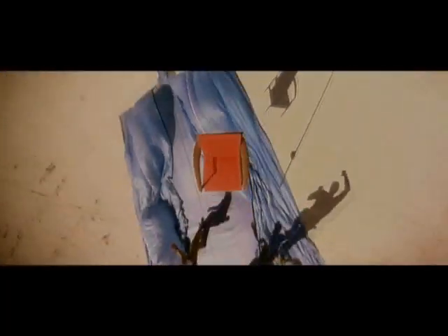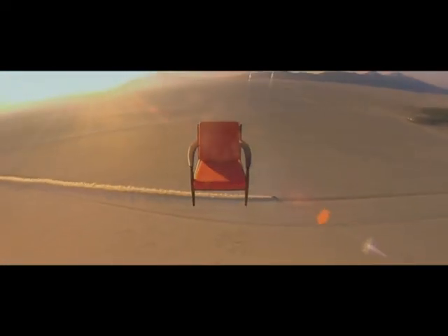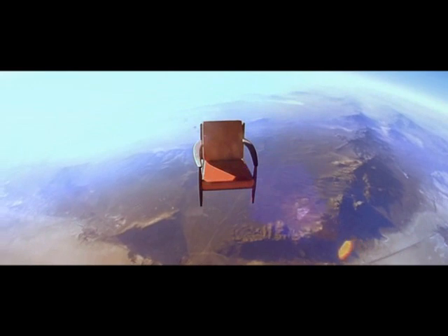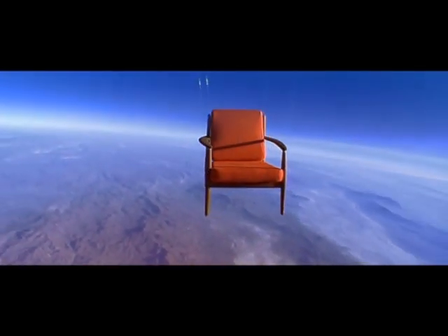But the footage came out so stunning they didn't think anyone would believe it, so they showed the real chair and us actually launching it so people would know it's a real chair up there. A movie director and film crew took charge of the actual photography — the director directed one of the Batman movies — because it had a real movie production feel to it.